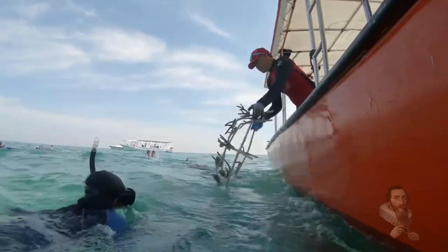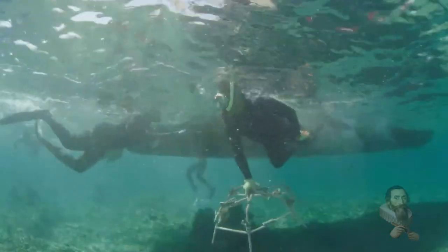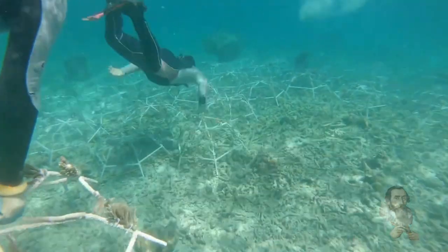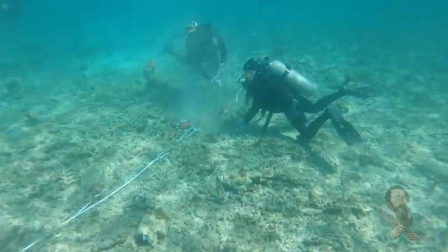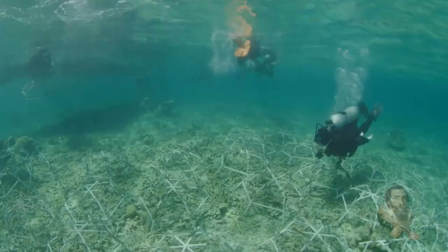Providing a simple but effective solution, Hope Reef uses innovative Reef Star technology — 90cm wide star-shaped steel structures that are handmade by the local community in Indonesia. Each star is joined underwater to create a strong web that covers the seabed and provides a stable base for coral fragments to regrow.